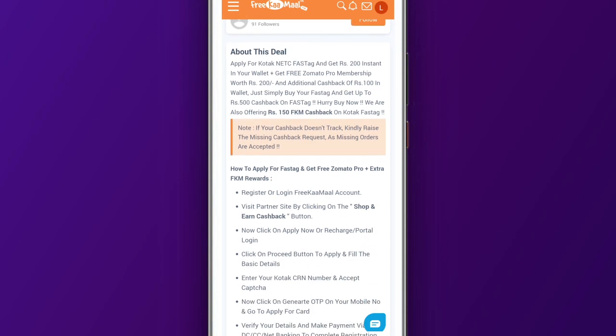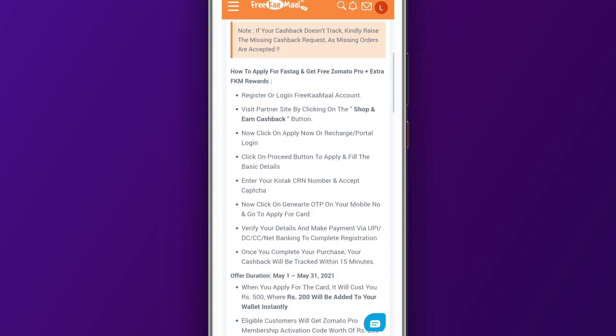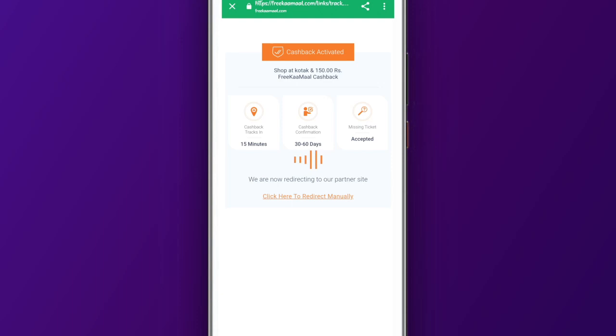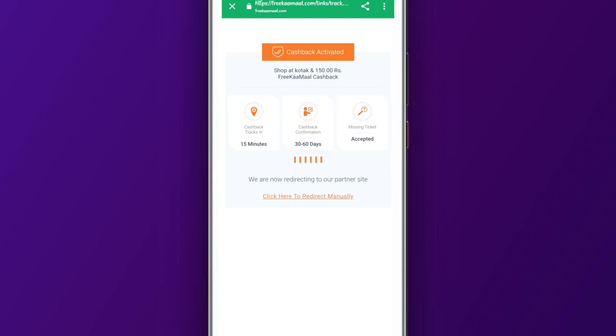Now I will tell you how to process it. This offer was earlier only for Quotex users, but now this offer is for all users. You have to click on 'Shop and Earn Cashback.' If you click on it, you will be taken directly to the Quotex site. If you have a Quotex account, select yes, otherwise no. Fill in all the details, and you can see all the cashback details here.